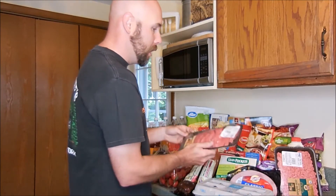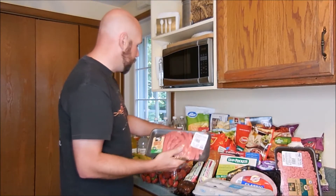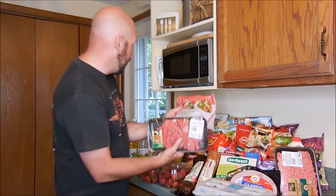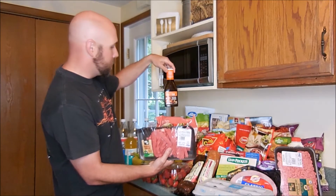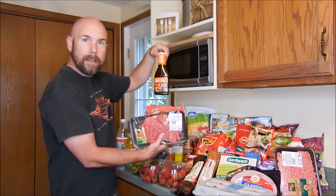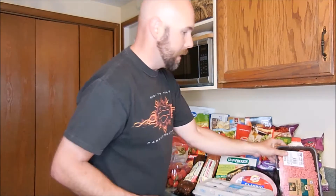First thing we got here was some stir-fry beef. We're going to put that together with some frozen vegetables — it's a Peking stir-fry. We're going to pair that with a sesame ginger sauce that we got. We like to do those meals every once in a while, throw those in the wok quick. It's a nice, easy, quick meal that you can do on a weeknight when we have work.